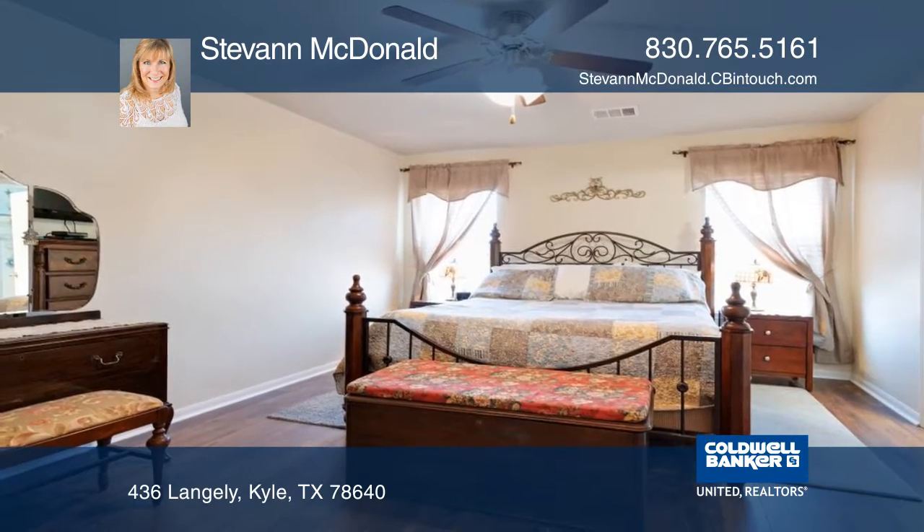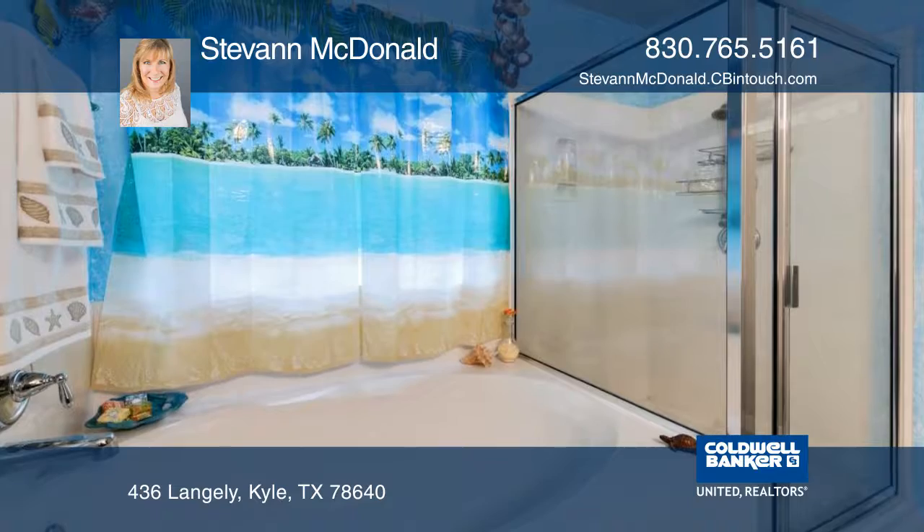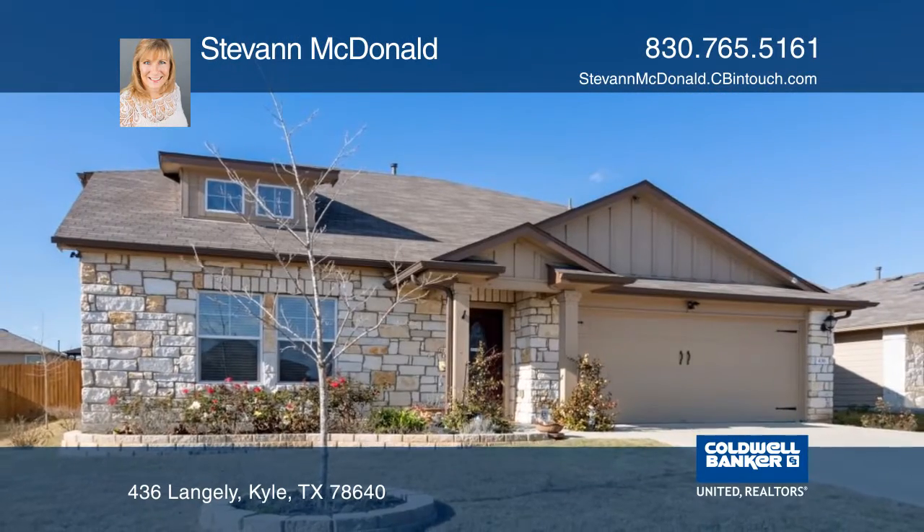The secondary bedrooms are nice and spacious. This is truly a wonderful home — it won't last long. Plan a tour today with Steve Ann McDonald.